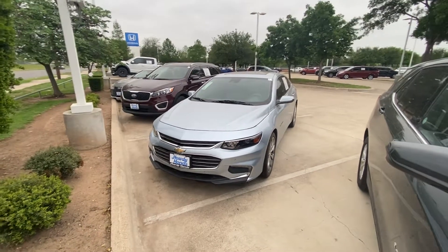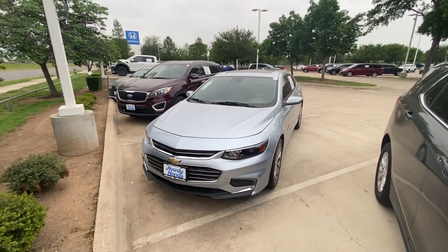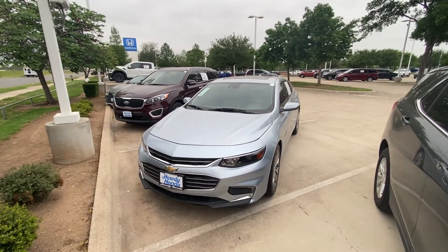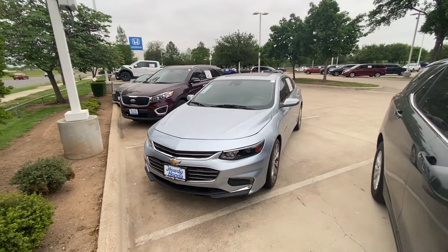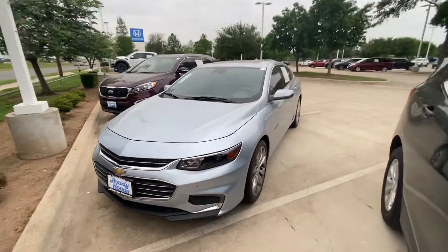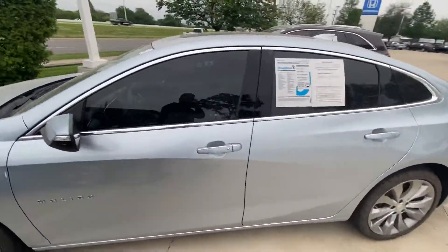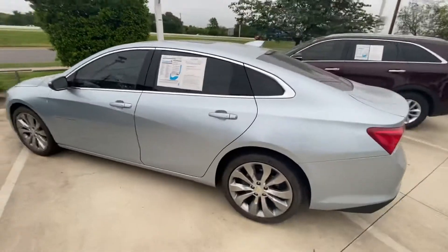Hello, this is Jake from Howdy Honda. I just wanted to do a quick review and walk-around video on this specific vehicle that you inquired about, which is a 2017 Chevy Malibu, for your better understanding of what condition it is in and how it looks.